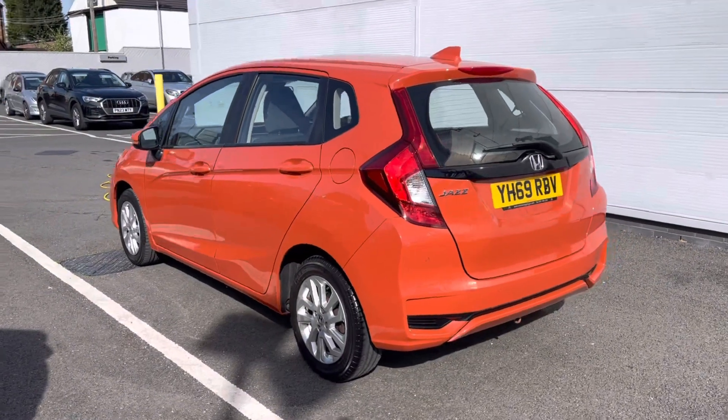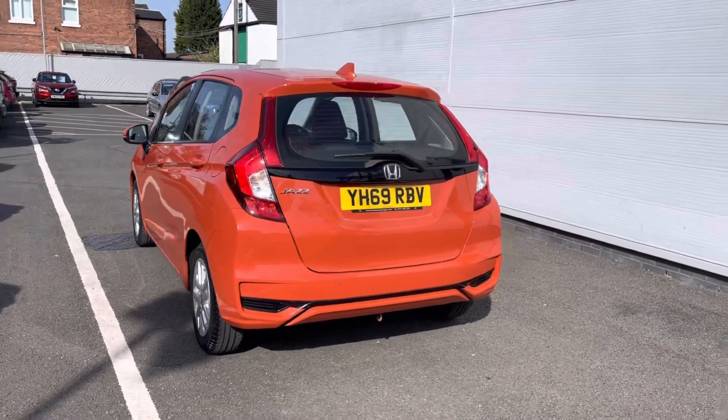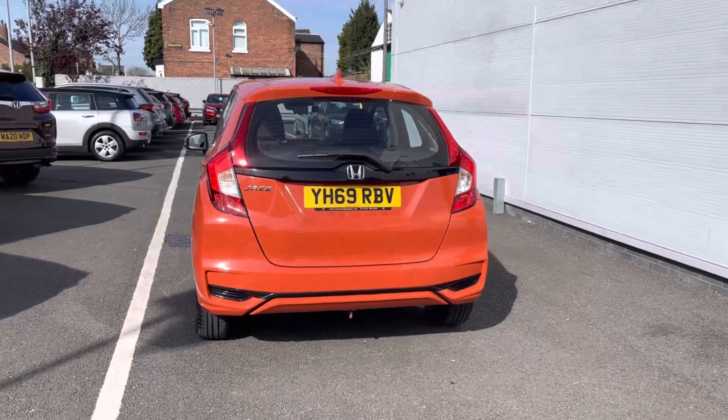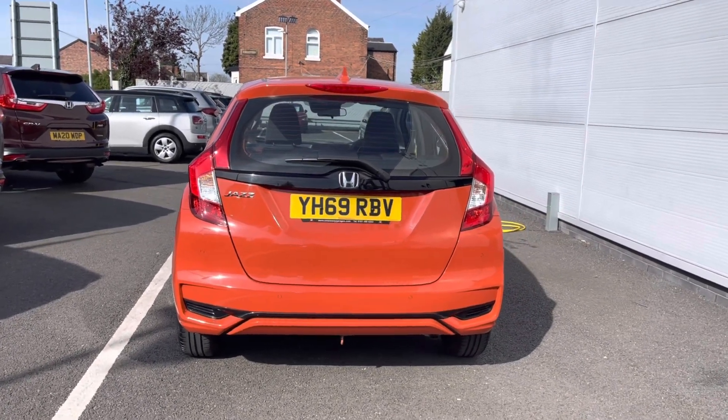As it is a 2020 model it does come with just 11,500 miles covered along with your 1.3 petrol engine, making it the ideal nippy city drive for any individual.